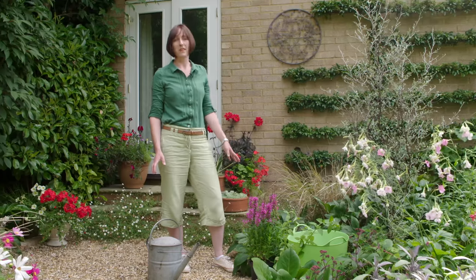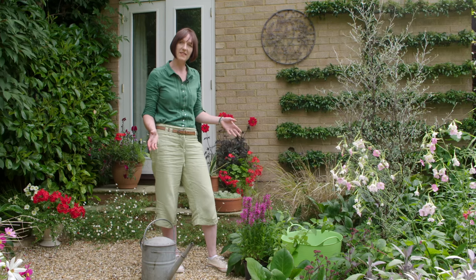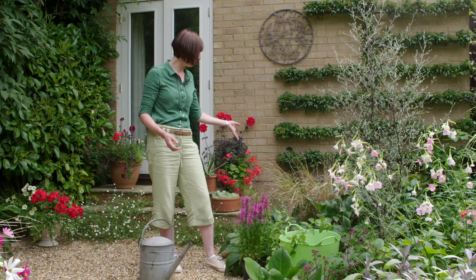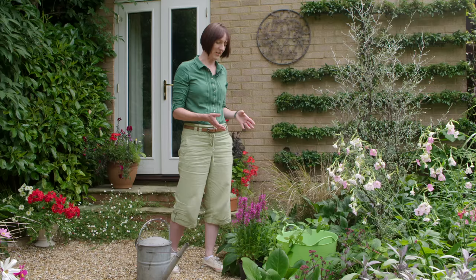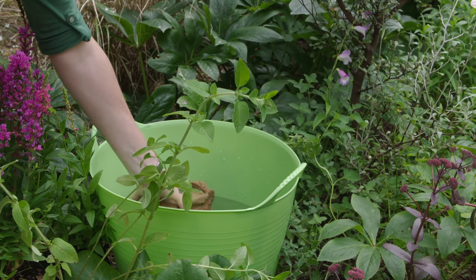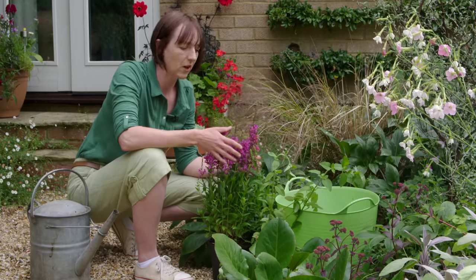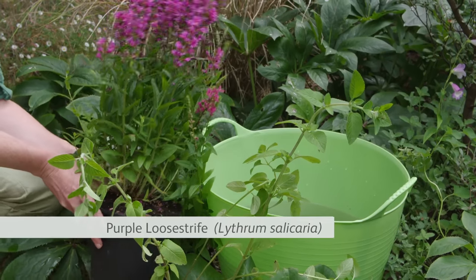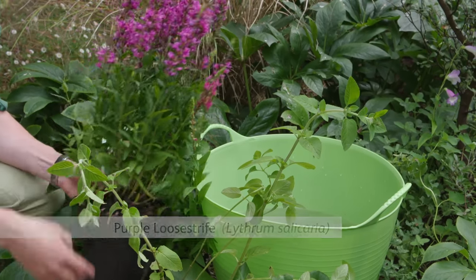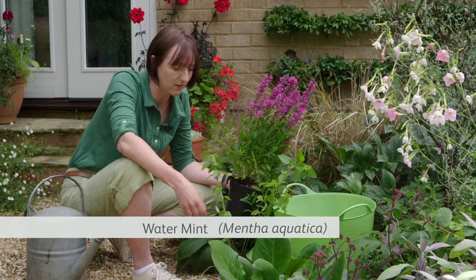When it comes to water in the garden we need to think small too. You don't need a big pond — instead opt for a small birdbath like the stone one we've got down here, or make a little mini water feature out of an old Belfast sink or a trug. All I'm going to do is just get a couple of bricks and pop those into the bottom of the trug. I've got a couple of moisture-loving plants here: this lovely purple loosestrife — this will bring in the bees straight away — and then alongside it I've got some water mint.